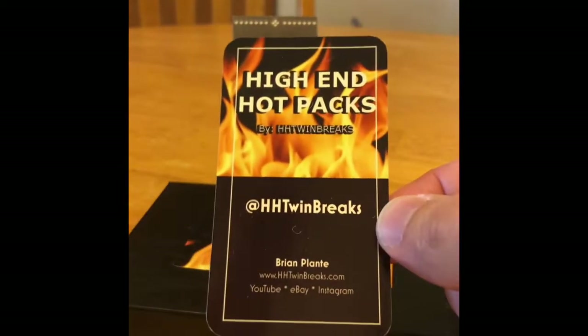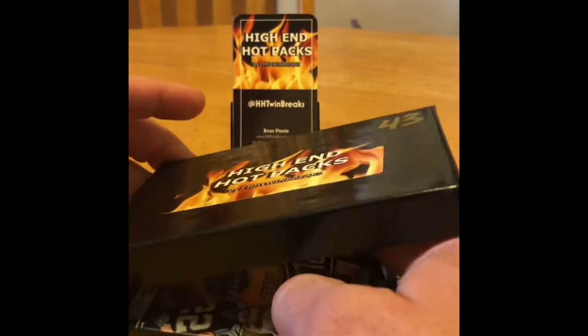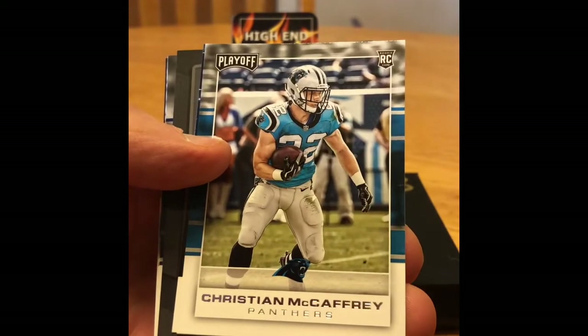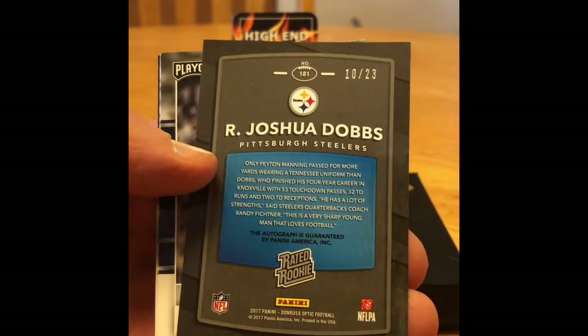HHT Twin Breaks — you guys want to order your own box. So we did get a pack of Playoff. Let's see what we got. No, I don't think four hits are guaranteed. We got a Dak, Carlos, and Christian McCaffrey rookie — not bad. We got a Joshua Dobbs number 23.